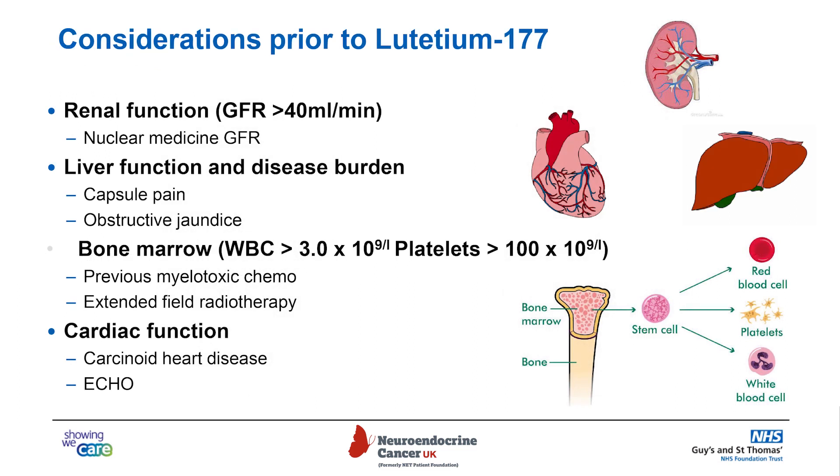We need to take certain things into account when working up patients for treatment, particularly renal function — how well the kidneys will remove any lutetium-dotapeptide — and liver function and how much disease there is in the liver. A large amount of liver disease can cause capsule pain if it becomes inflamed, or there might be a risk of obstructive jaundice if bile ducts get blocked. There is a risk of causing difficulties with the bone marrow, so you need to confirm the marrow is working well before starting treatment, including whether the patient has had prior chemotherapies or radiotherapy that may have already damaged the marrow.